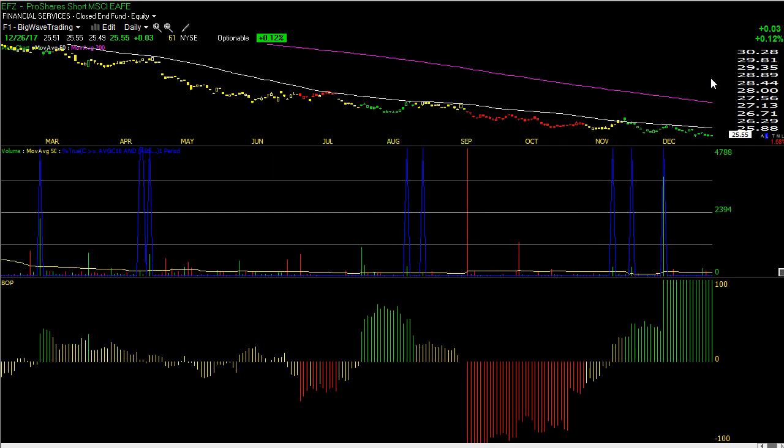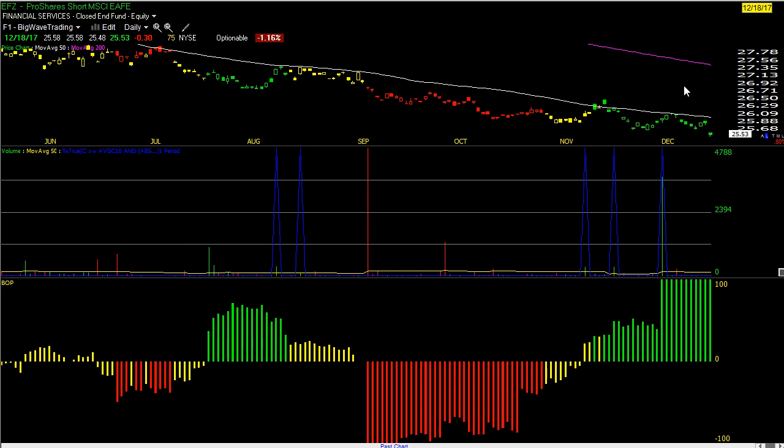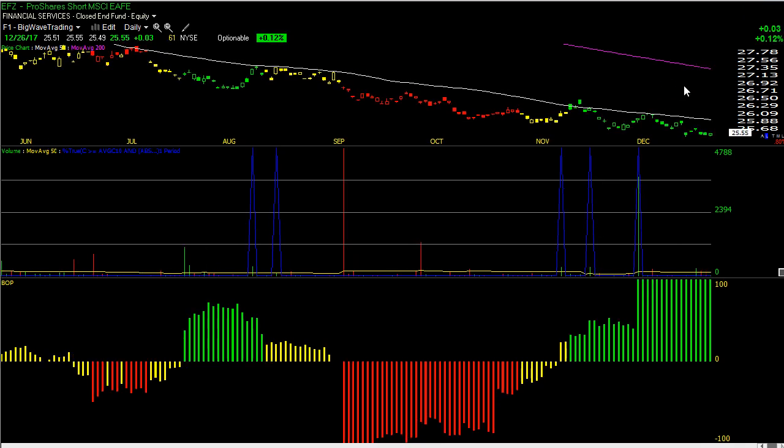There is one new hedge signal — EFZ. Bullish candle near the lows. Anytime I get a good little candle like this, especially if it shows up in both of my green BOP scans — five-day max green, 20-day green — I have to take it, especially with the limited risk. I want to get long EFZ at 25.55, cutting my loss with a move below 25.48, so the stop is at 25.47.